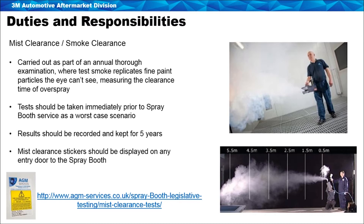Mist clearance — or smoke clearance testing as it's sometimes known — is also required. This is an annual requirement, usually carried out by the same company during the thorough examination and test. The smoke replicates the fine paint mist that the eye can't see, measuring the clearance time of overspray within the cabin. This test tells anyone not wearing respiratory equipment the amount of time that needs to elapse before they can enter safely without breathing in any particles. The best time for the test is in its worst case scenario — typically right before a full service. It's not a performance test; it's a safety measure to accurately record when it's safe to enter a spray booth.